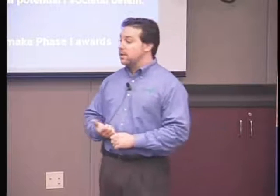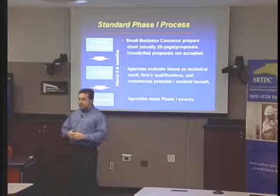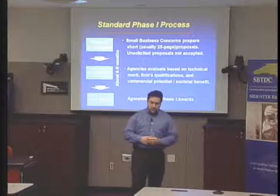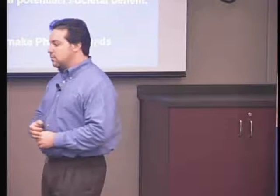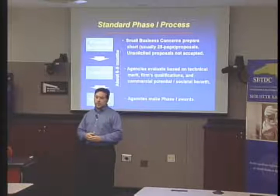No matter if you're funded or not, you'll be provided written review commentary if your proposal was reviewed by experts. A number of agencies will allow you to resubmit your phase one proposal at least one time in the next solicitation release. Once you get that written commentary, you can sit down with an SBTDC technology development staff member, and we can help you rewrite your proposal to incorporate those scientific review comments.